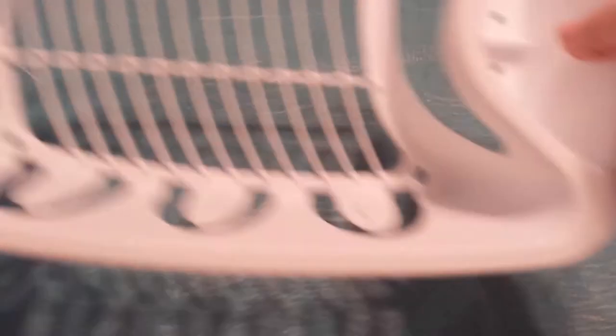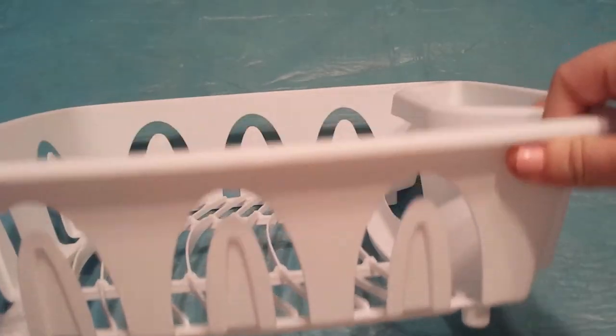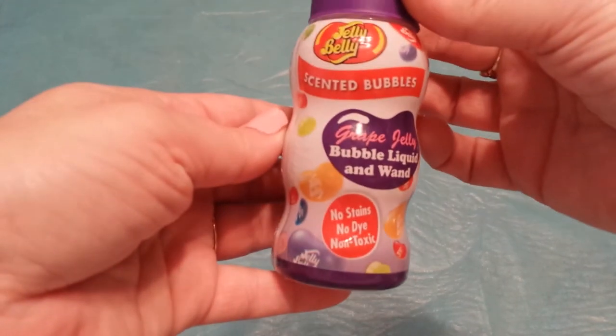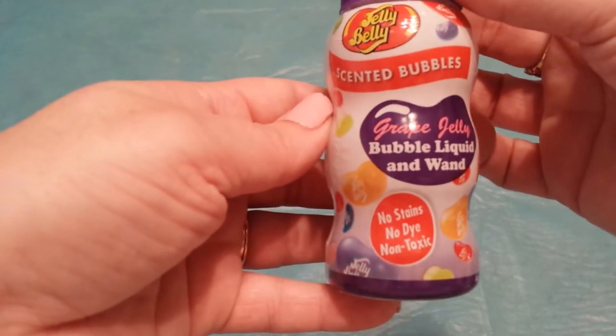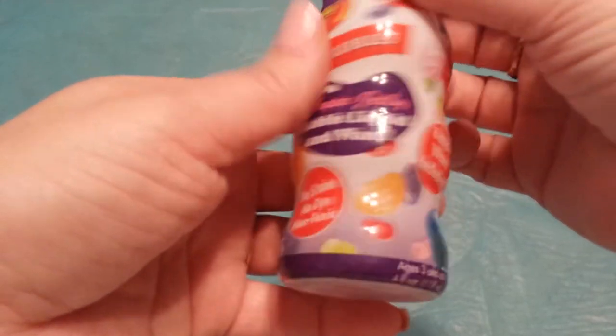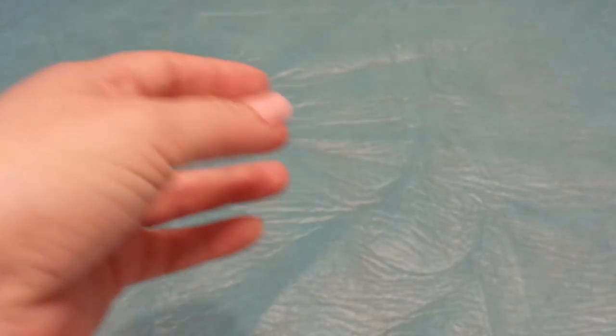Last but not least from the Dollar Tree, I got one of these little countertop organizer deals — it feels more sturdy than ones I've seen there in the past, and I just needed something small for my countertop. Next, I got this at the grocery store — I've never seen it before. Jelly Belly Scented Bubbles in grape jelly flavor: no stains, no dye, and non-toxic. It's four ounces and I got it for $1.49. That's going in my niece's basket.